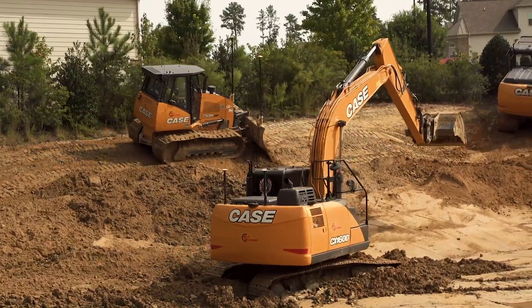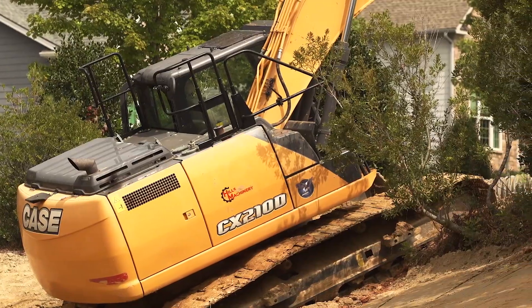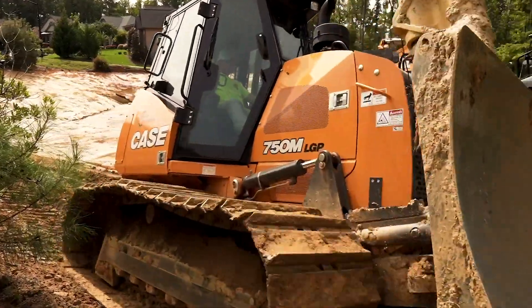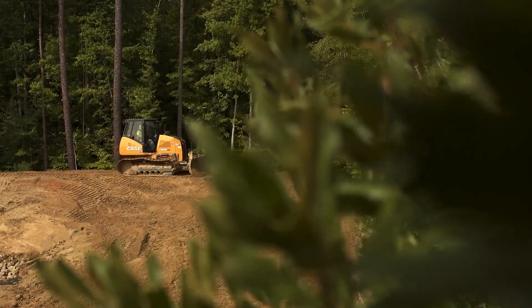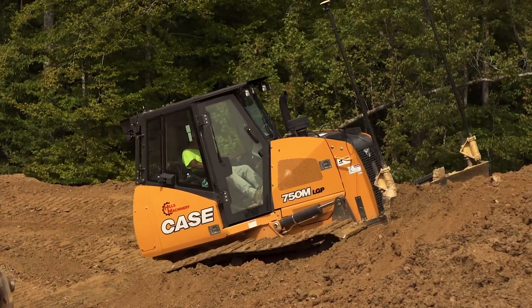The most common setup is the 160, the 210, and the 750 dozer, all working in uniform from start to finish. We have the 750M behind us here doing fine grading work.